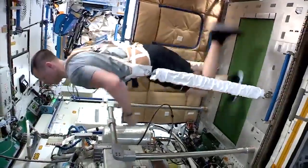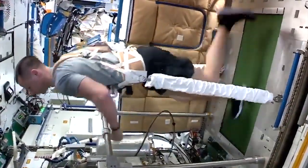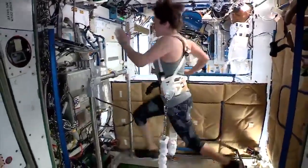This next exercise is cardiovascular exercise — the T2 Treadmill 2. Bungies and my harness are holding me against the treadmill. It's pretty fun to run on T2 — you get a little bit of an extra spring in your step.